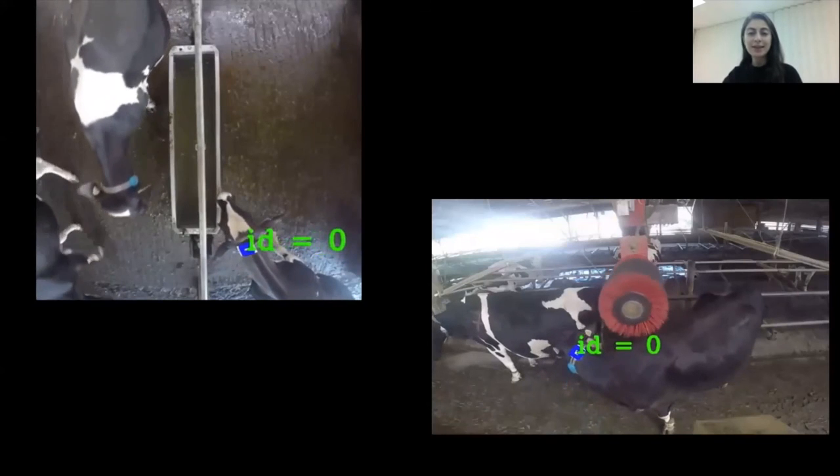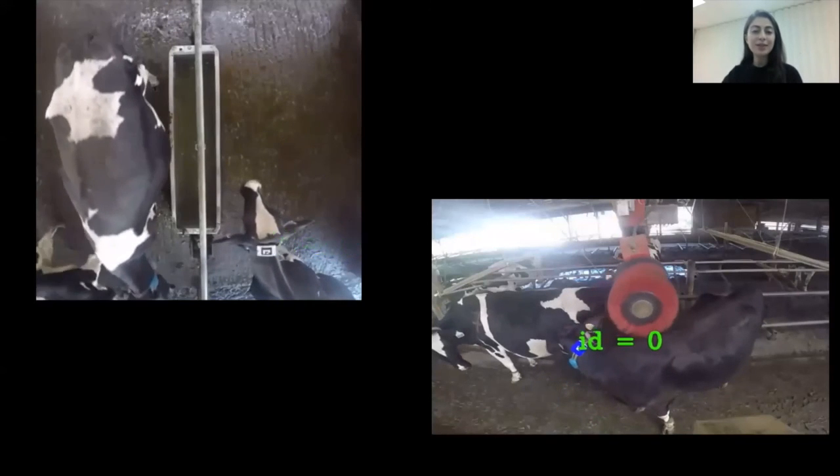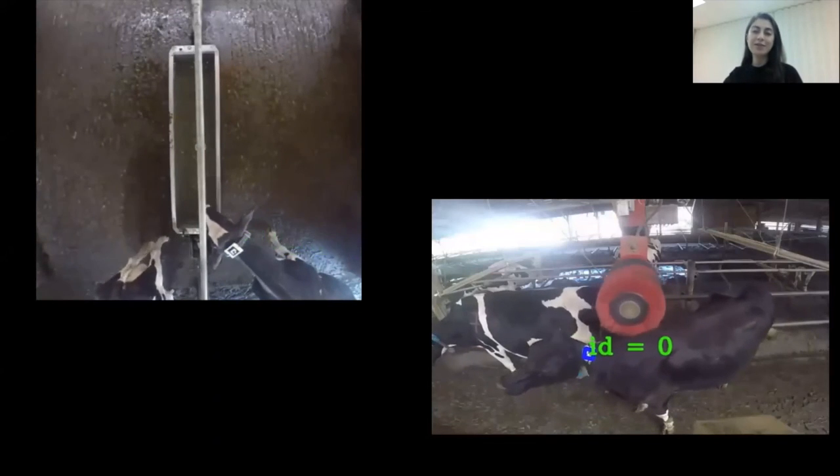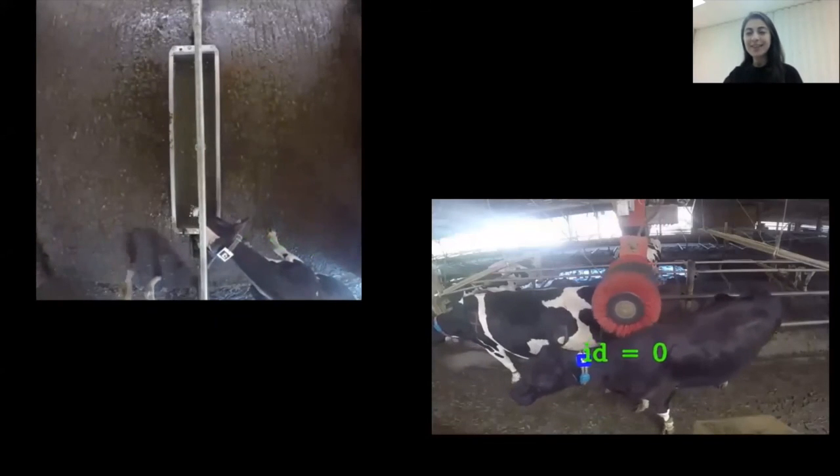We are very excited about this step towards using computer vision for cow identification, and look forward to seeing further progress in this path. Thank you so much.